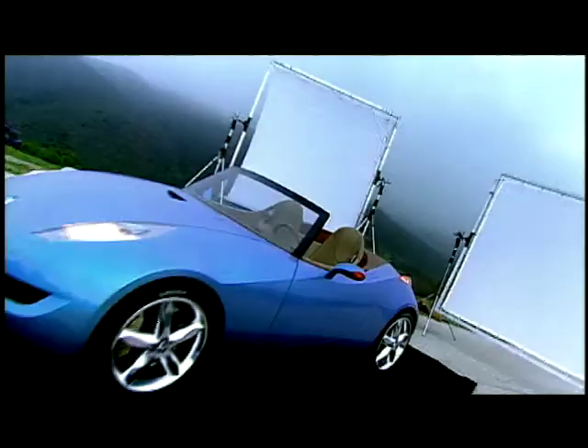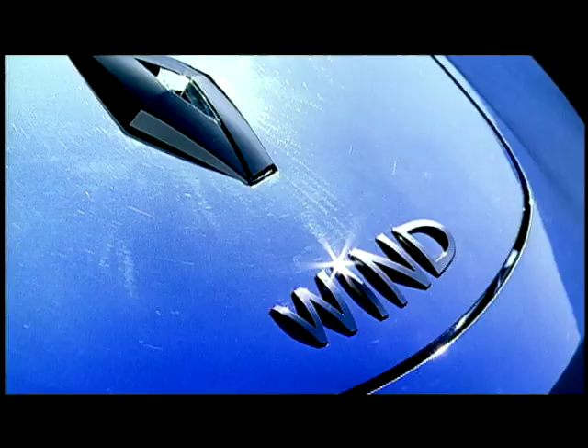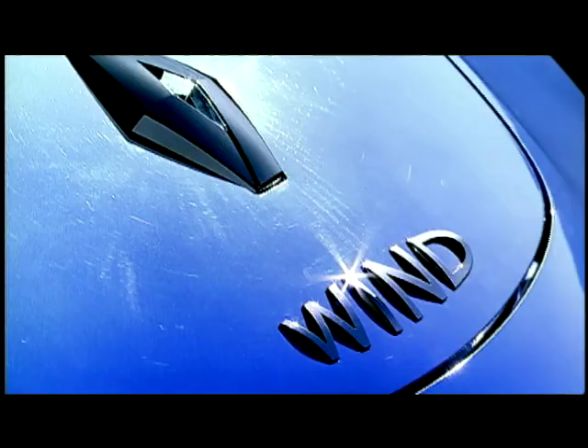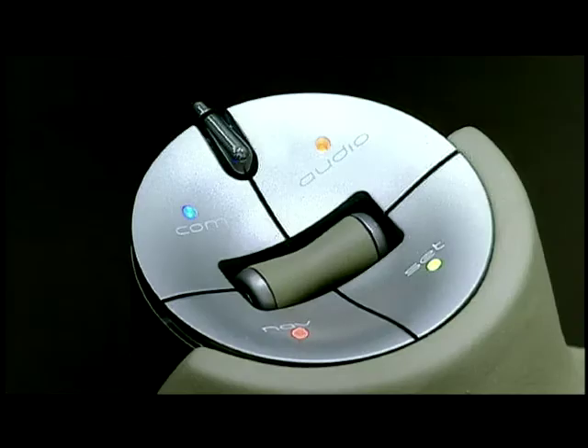Sitting on pleated leather seats, the driver has in front of him a circular, centrally-mounted control panel where simplicity and ergonomics have taken priority. Wouldn't you love to get your feet on these shiny pedals? We caught up with Patrick Lequemont, Renault's chief designer, to find out more about the delightful Wind concept.